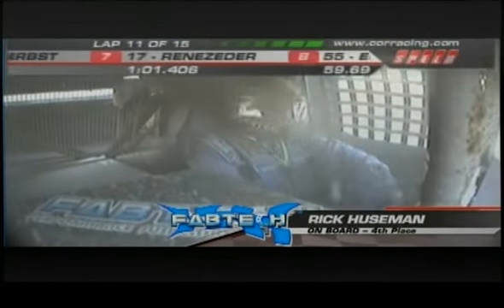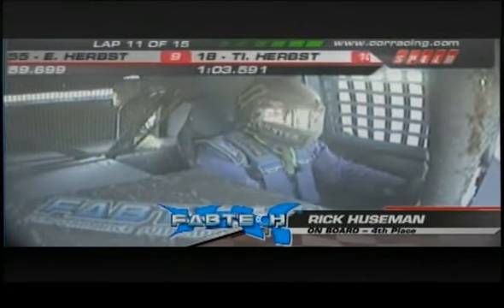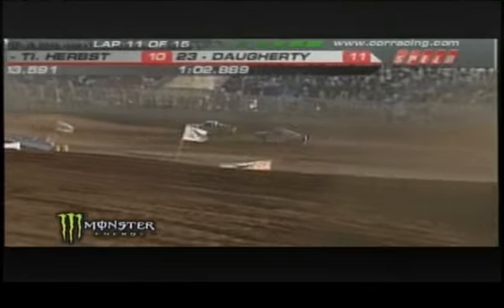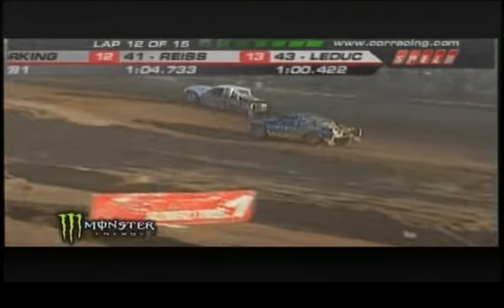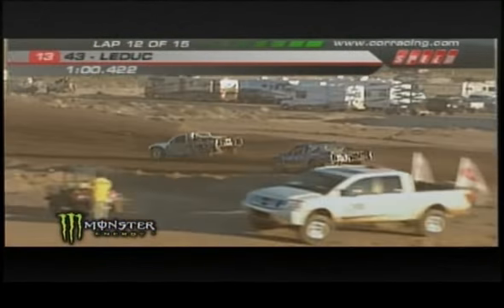Spectacular images right there off the back of Douglas's truck. Looking back at Rick Huseman — we talked about it, he mentioned it again that he's the number one qualifier, and you can see him right now trying to get to the inside before they get to this banked turn.